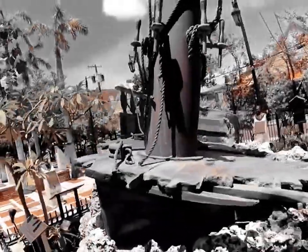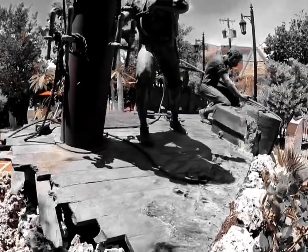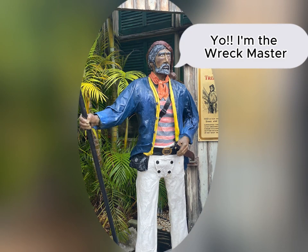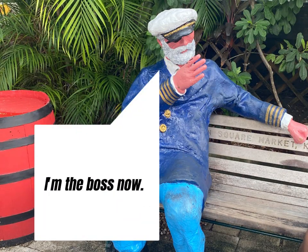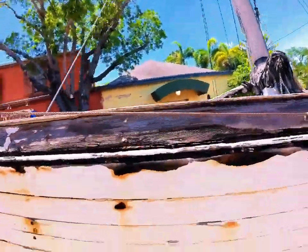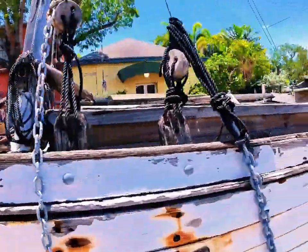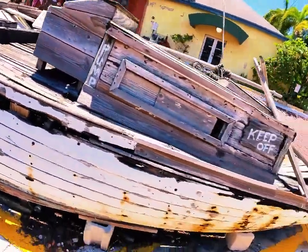The cry of 'Wreck ashore!' would be heard signaling the disaster at sea, and all the menfolk would race to get there first. The first to arrive would be declared the Wreckmaster — essentially the boss of the salvage operation. The Wreckmaster would first rescue all passengers and crew members, then salvage the cargo and get it to shore, and lastly save the ship if possible.